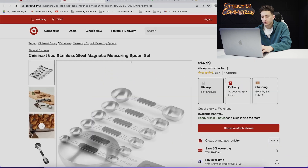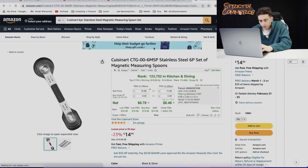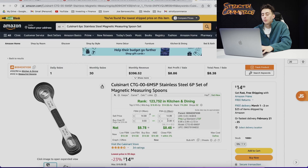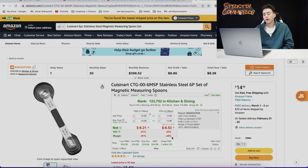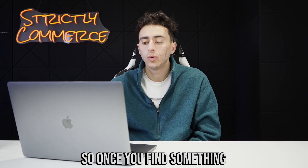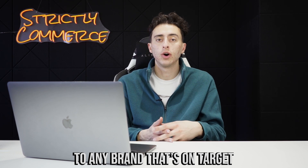Let's try the measuring spoons — the six-piece magnetic spoon set. There we go, these are the same. We're buying them for $14.99 and they pay out $8.46, so we're going to lose around six dollars a unit on this. However, it'll get us ungated to sell the entire brand of Cuisinart. This can be applied to any brand that's on Target.